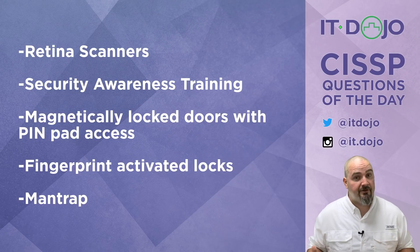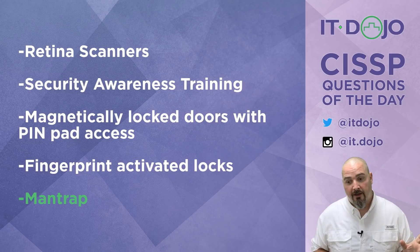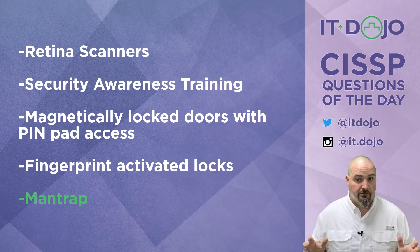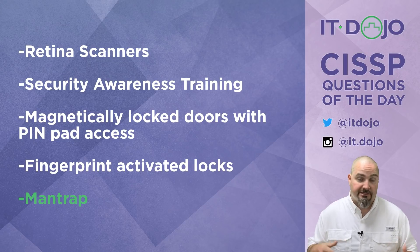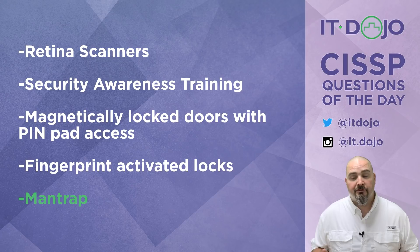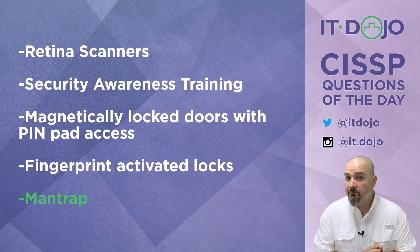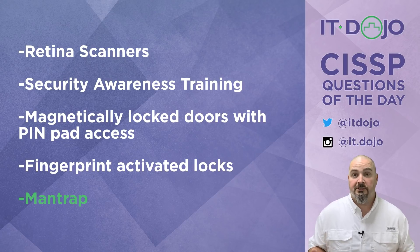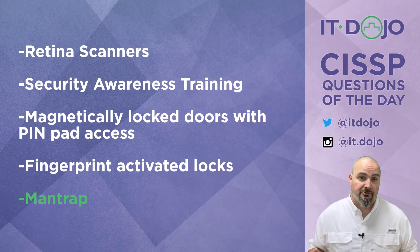The last answer choice is Mantrap, and this is actually the answer I'm looking for. If you didn't get this right, it's probably because you chose security awareness training over Mantrap. Security awareness training is certainly ground zero for reducing piggybacking opportunities, making people aware of it, training them on what it looks like, how to respond, and proper ingress and egress procedures. But all the training in the world isn't going to address the apathetic user. If you want the most significant solution for eliminating piggybacking, a Mantrap is better.